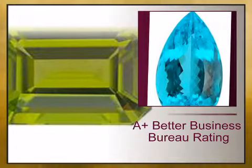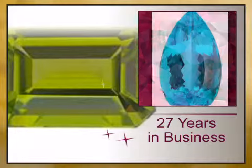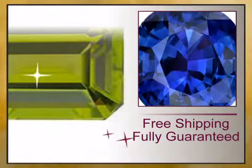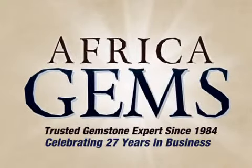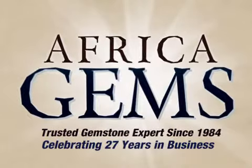At AfricaGems.com, we offer you a 100% guaranteed A-plus Better Business Bureau rating, 27 years in business, free shipping, 1% of your sale is donated to charity, and full gemstone treatment disclosure. Buy the timeless gift that lasts forever from Africa Gems, the trusted gemstone experts since 1984.